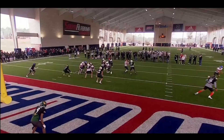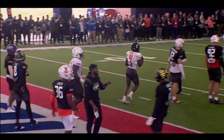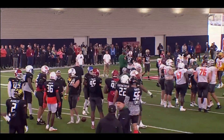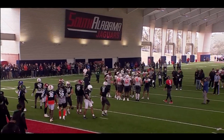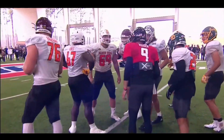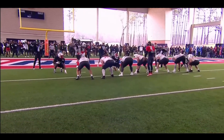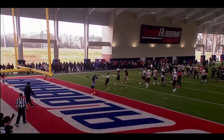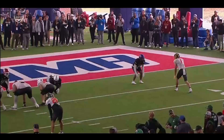Looks like Jerome Ford ran one in there — not bad, but he would have gotten blown up right before the line had that been a real game. Abram Smith coming in at running back, we've got both Nevada guys out there — the tight end and the receiver. Also got Charlie Kalar from Iowa State, another tight end. Not a great throw, and not a fantastic route either from Christian Watson.